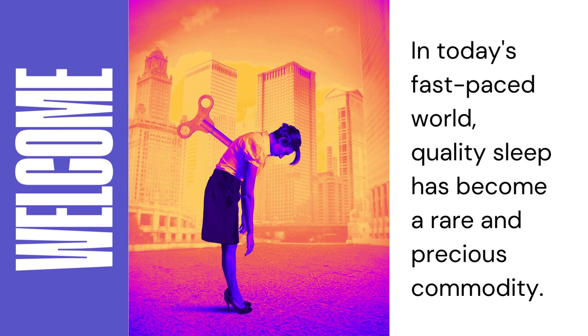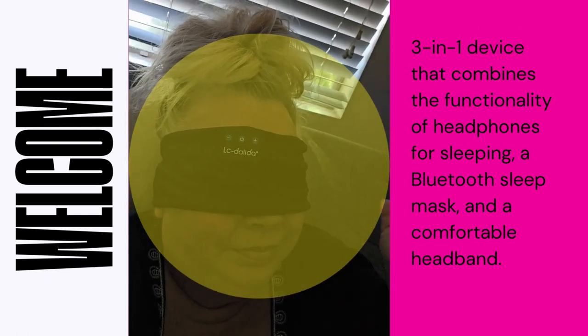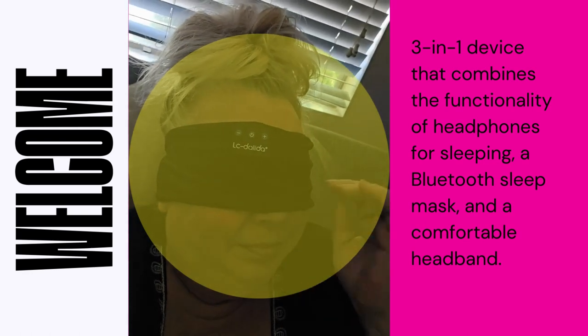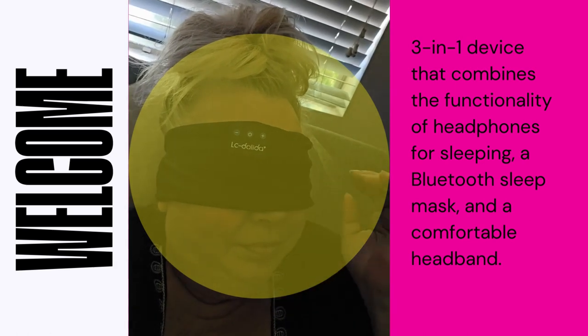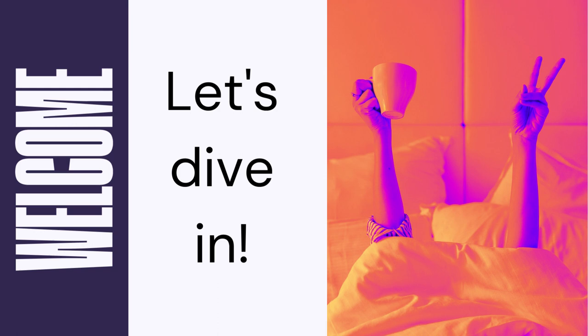That's where innovative sleep-enhancing products, like the LC Dolinda Sleep Headphones Bluetooth Headband, come into play. The Sleep Headphones Bluetooth Headband is a remarkable 3-in-1 device that combines the functionality of headphones for sleeping, a Bluetooth sleep mask, and a comfortable headband. This multi-purpose design offers a universal fit, making it suitable for a variety of activities such as sports, relaxation, and most importantly, a peaceful night's sleep. Let's dive in and discover how it can improve the quality of your sleep.